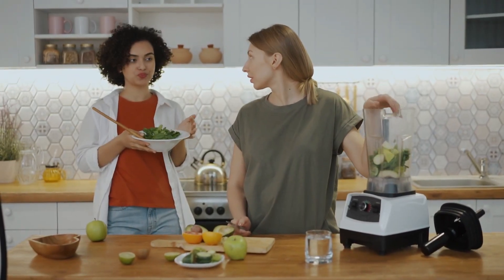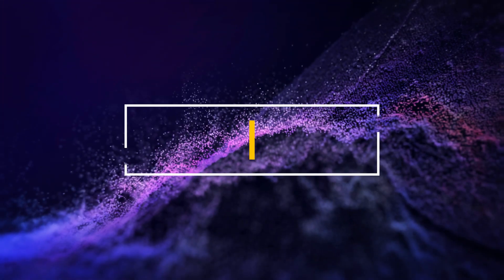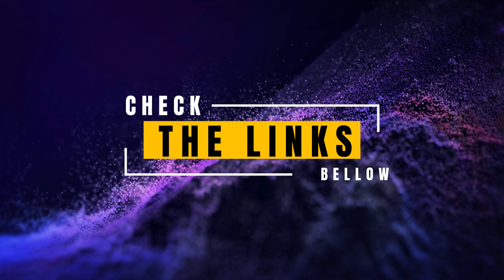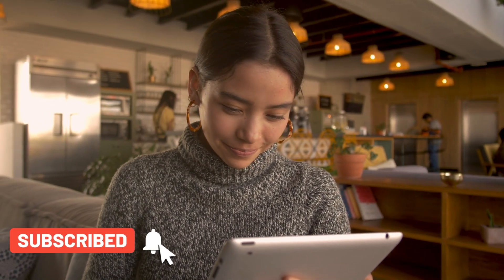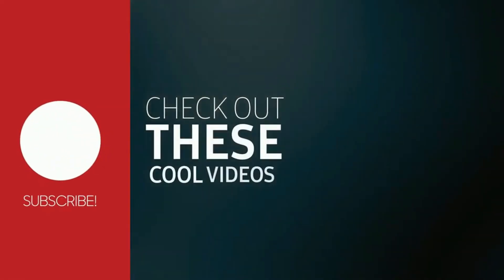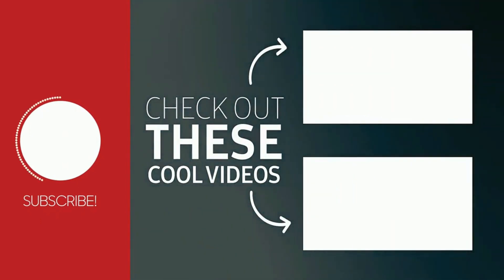For more details and to bring these juicers into your kitchen, check the links in the description below. If you found this video informative, don't forget to give it a thumbs up and subscribe to our channel, Top Amazon Finds, for more insights into the latest and greatest products on the market. Thank you for joining us on this juicing journey through the best five juicer machines in 2024. Here's to a healthier and more flavorful you!